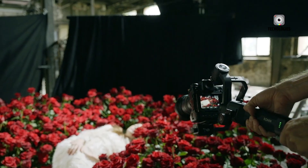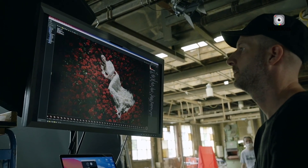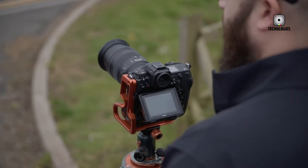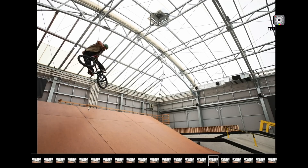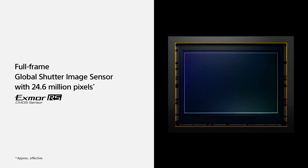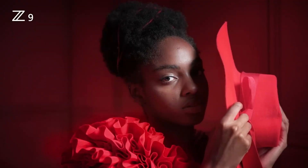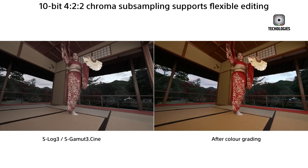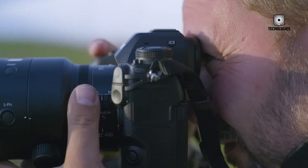But resolution alone doesn't tell the full story. Rumors suggest Nikon may also introduce global shutter technology — a feature that, if true, would be a first for the company in its mirrorless line. A global shutter captures the entire image at once, eliminating the rolling shutter effect that has plagued electronic shutters during fast movement or quick panning. This innovation would mean distortion-free images and video even when tracking high-speed subjects, from athletes in action to rapidly moving vehicles. Combined with the higher resolution, this would position the Z9 II in a category of its own, offering photographers unparalleled image quality without compromise.